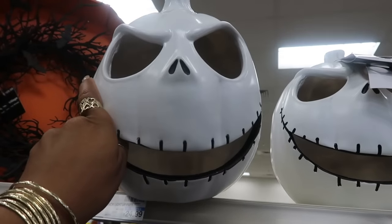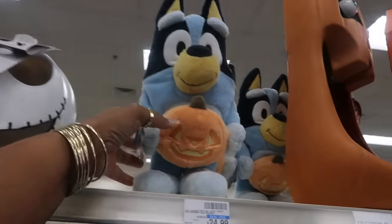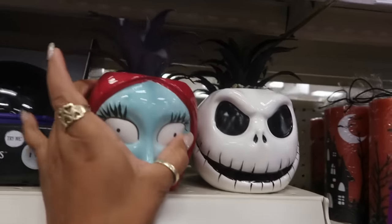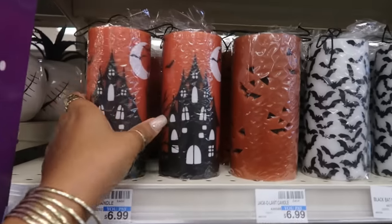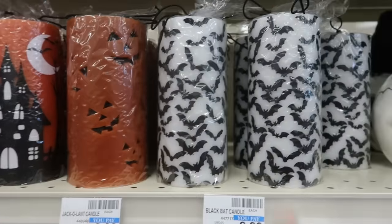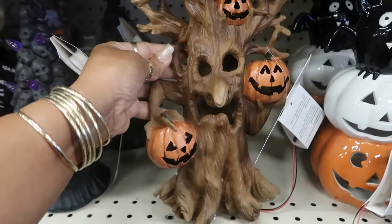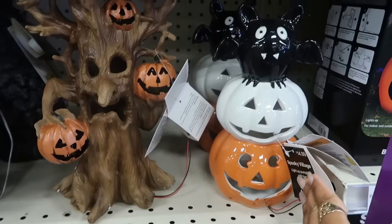This is $25 and it does light up. You got the animated Bluey for $25. These are $13. I like these candles for $7 — you got this one with the pumpkin faces on it and then the bats. This tree is $20 — it's kind of cool, look at his nose. And then this right here is $15.